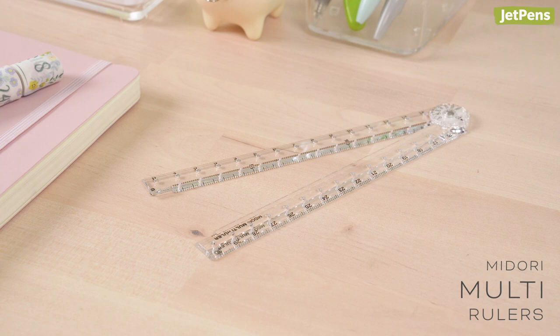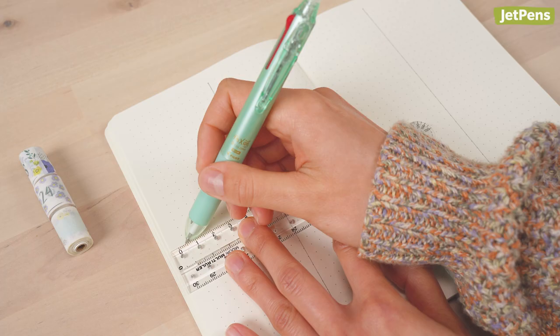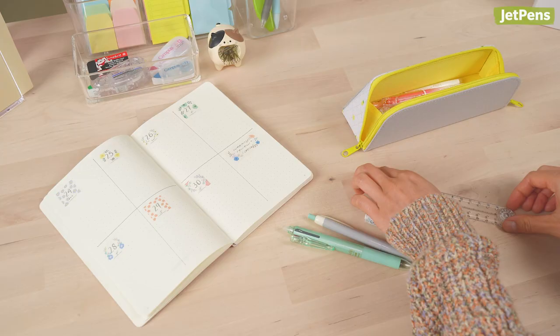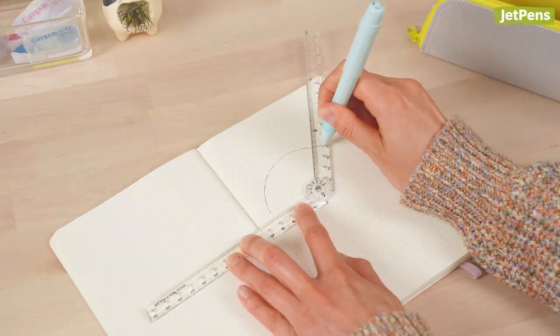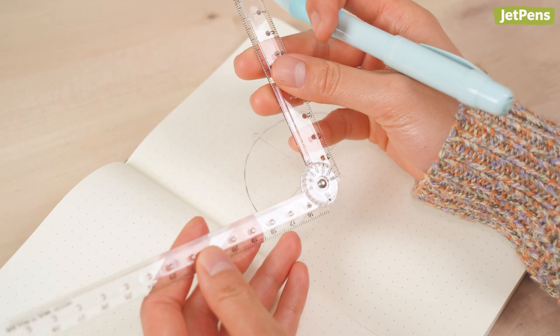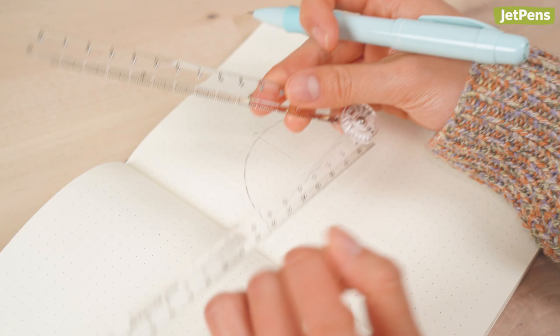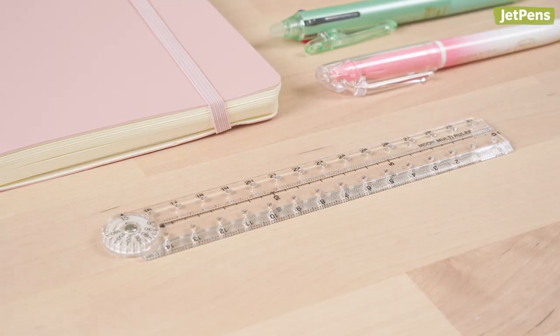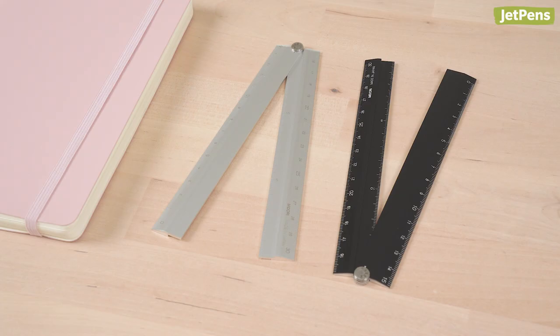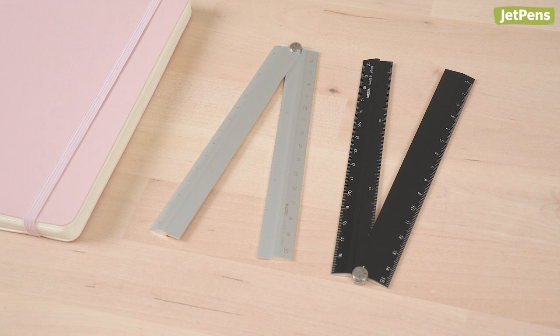How cool is the Midori Multi Ruler? When fully extended, the ruler measures 30 centimeters. When folded, it measures 15 centimeters and slips easily into most pen cases. If you're in a pinch, you can even use the Multi Ruler as a protractor and compass — the ruler's pivot is marked with degree increments, and the ruler snaps into place at every interval. We like the plastic version because it's lightweight, but aficionados of durable stationery can pick up the metal version, which is made of aluminum and comes in two colors.